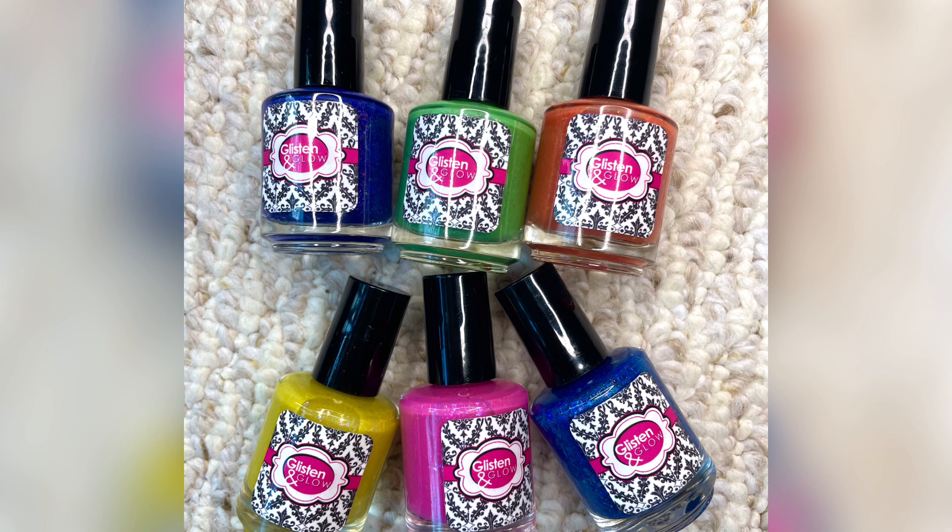So this is where this collection came into place. They all have the same type of jelly formula and rainbow iridescent flakies, which are absolutely stunning. You'll see coming right up.